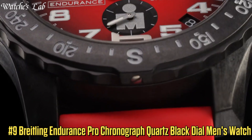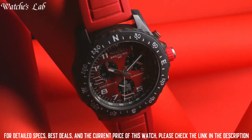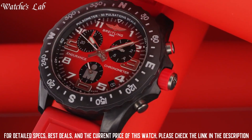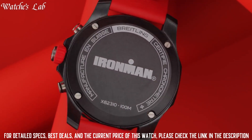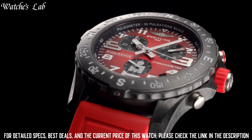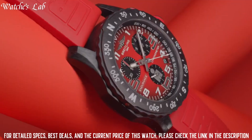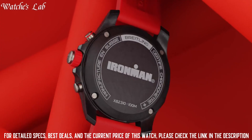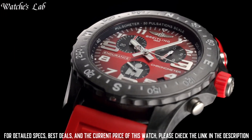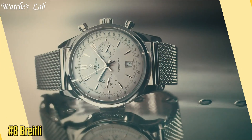Number 9: Breitling Endurance Pro Chronograph Quartz Black Dial Men's Watch X82310A51B1S1. Case diameter 44mm, case thickness 12.5mm, band material rubber, band width 22mm, band color orange, dial color black, bezel material Bright Light Composite, bezel function bi-directional, calendar date. Special features: chronograph, 1/10th second, 30 minutes. Movement quartz, water resistant depth 100m.